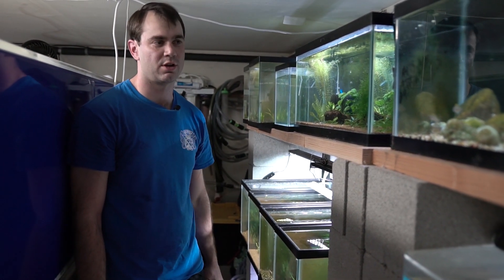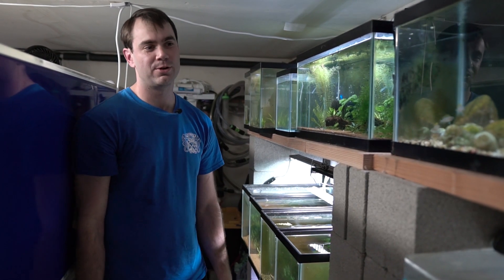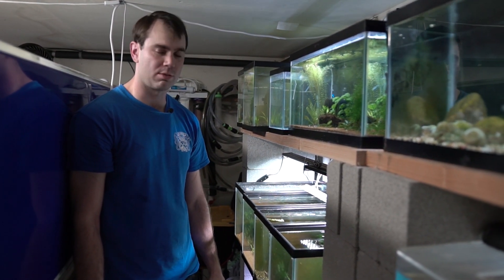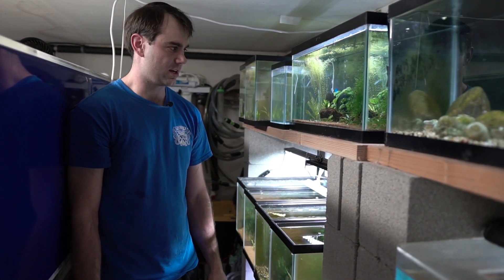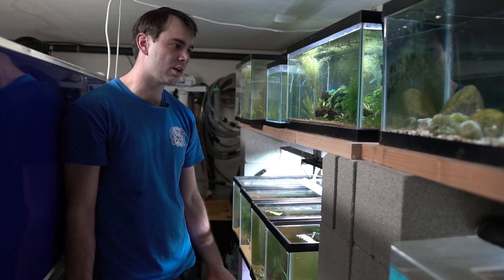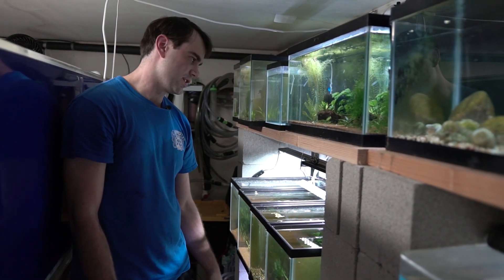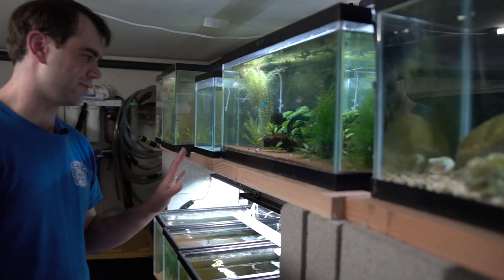Shrimp started out for me as a way to recoup some of the costs of fish keeping — it costs a lot of money. Shrimp seemed like a pretty straightforward way to make some of that back, and then I should have known better because I got addicted to shrimp as well. They still definitely help pay for the hobby, but they also cost a lot.